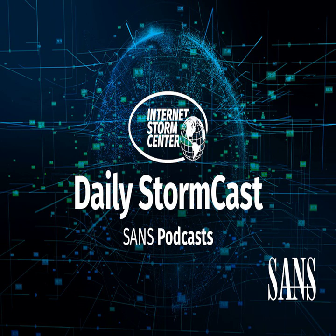Hello and welcome to the Tuesday, August 29th, 2023 edition of the SANS Internet Stormcast. My name is Johannes Ulrich and today I'm recording from Jacksonville, Florida. Today we have a very interesting and timely diary by Xavier.